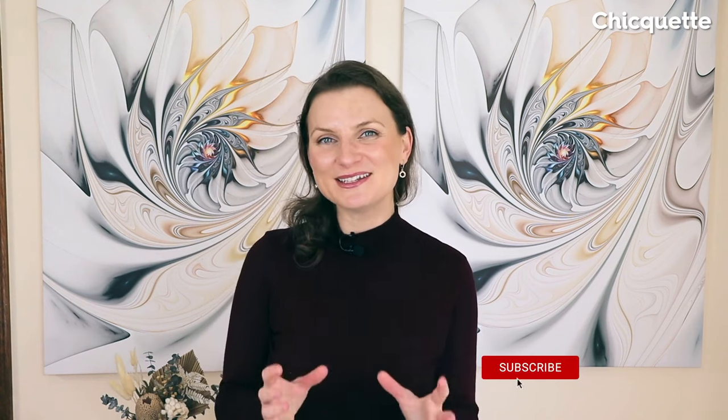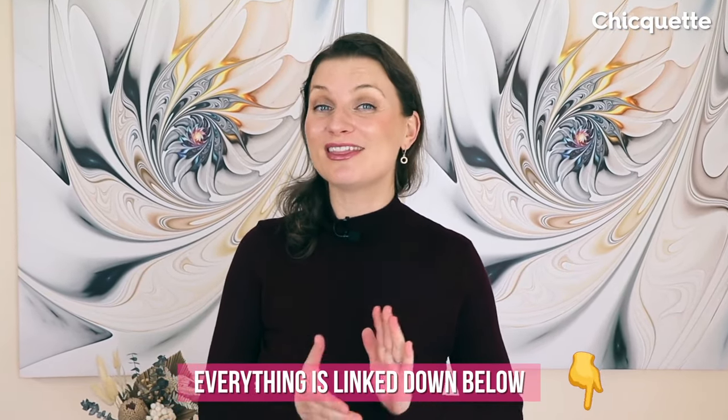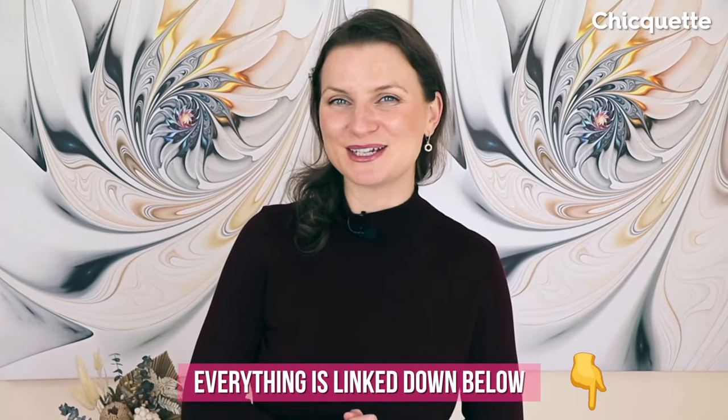There you have it, my style-savvy friend — the biggest outerwear trends for fall 2023, each with its own unique twist setting it apart from prior years. Which trend has got you swooning? Share your thoughts in the comments below. If you enjoyed this video, then you want to see this season's biggest shoe trends. I'll see you there next.